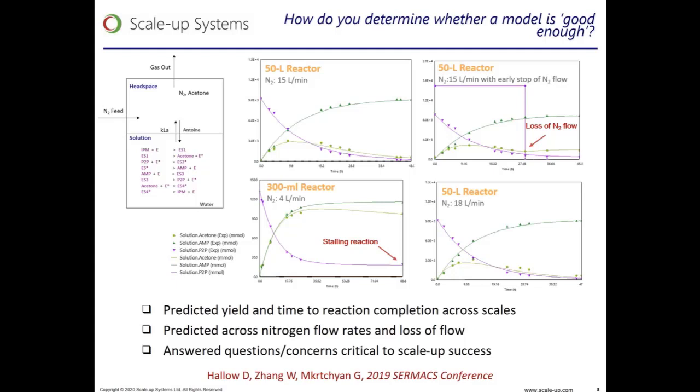We also evaluated different scales, different flow rates of nitrogen, and scenarios where the flow rate was too low or completely interrupted, causing the reaction to slow or to stall. After measuring the KLA of acetone mass transfer in new equipment, we could then accurately predict the interplay between the chemical and physical rates, and therefore predict the time it would take to achieve our desired yield for a given mass gas flow rate and plan the nitrogen flow to achieve the reaction time and succeed in scale-up.